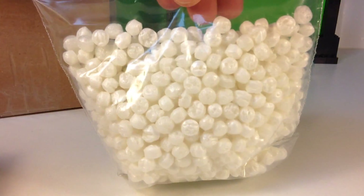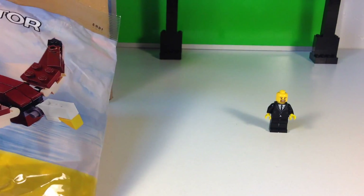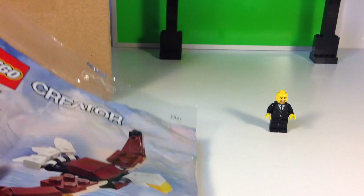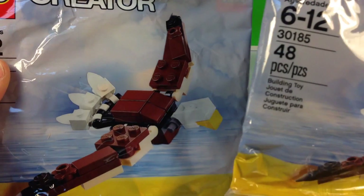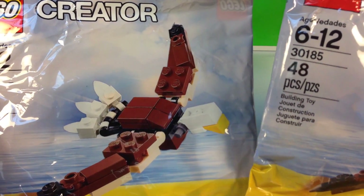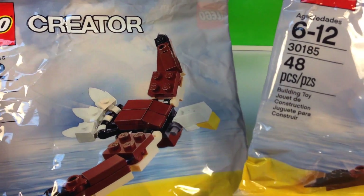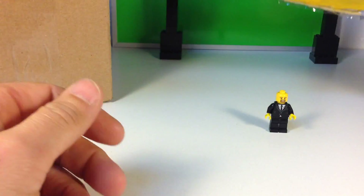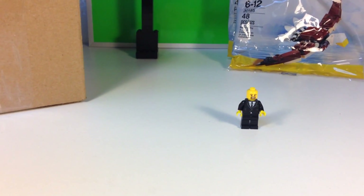I got peanuts! First of all, we got a couple of these little Creator poly bags. They were on clearance at the Lego store, but when I went they were all gone and I didn't get one. He had a whole bunch of them in store, so I thought I'd buy two of them. That's for my personal collection, not for resale.